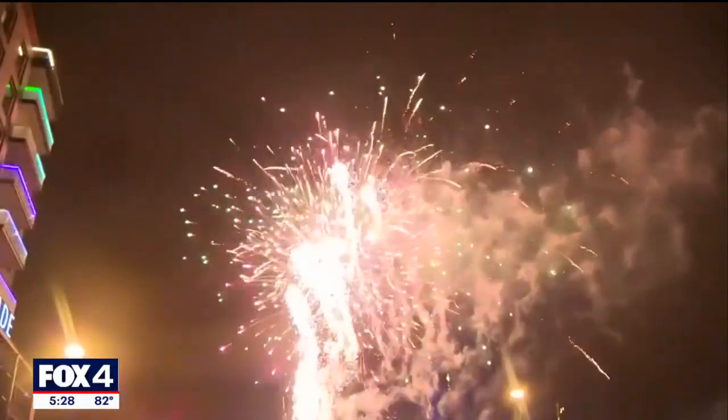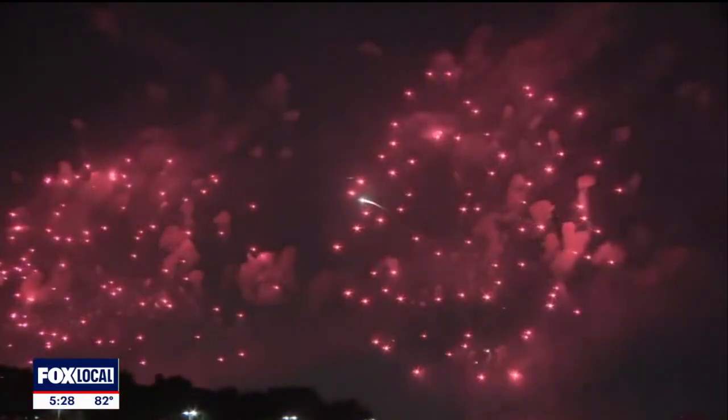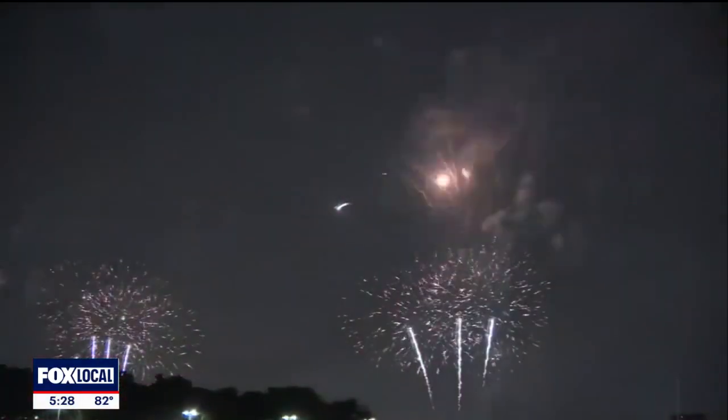While fireworks can change colors based on the chemical composition they're made up of, some are harder to create than others. If you see a beautiful yellow firework, which is pretty common, that has sodium in it. Blue is the hardest color to make — it has copper compounds in it.